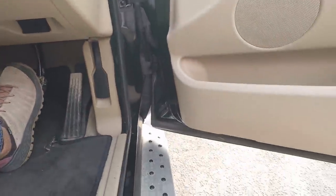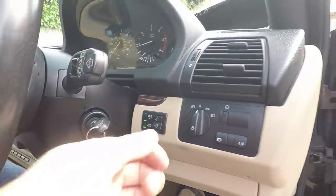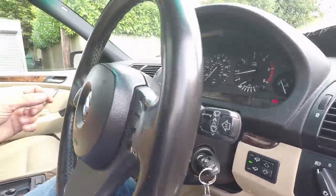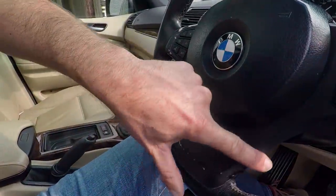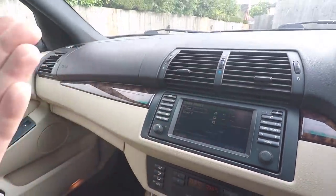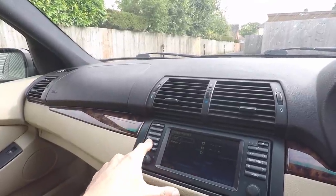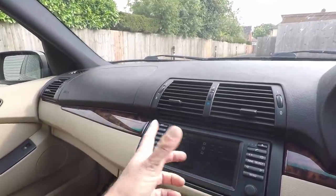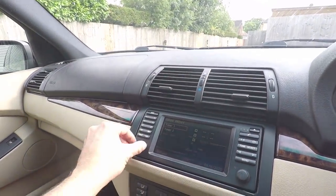Apparently BMW owned Land Rover at the time of making the X5, so they borrowed a load of ideas from them - I just hope they engineered them in a German way. Auto lights, which was pretty trick back in the early noughties. Cruise control. The infotainment screen looks very, very dated - reminds me of a Sinclair ZX81 computer - but it all works. Apart from it won't read the nav disc that's in the boot, but the navigation would look like playing on an Atari 2600 anyway, so you might as well just plug your phone in and use that.